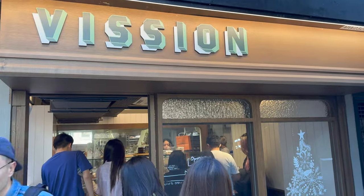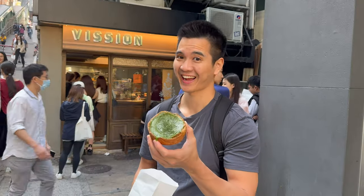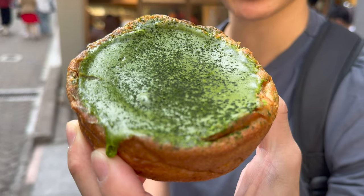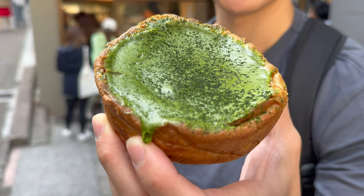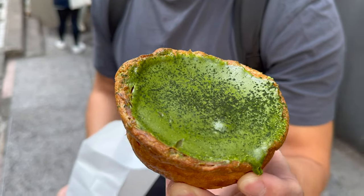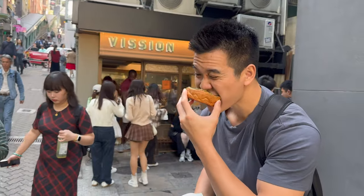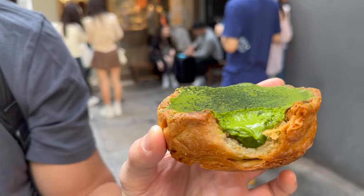To finish our video today, we randomly found this cafe which offers what I'd call the best pastry in the world. They sold it as a Matcha Mochi Danish, and a trip to Hong Kong is already worth it just to try this perfection. Yep, not very typical Hong Kong, but it was super delicious. Thanks a lot for watching and see you again next time.